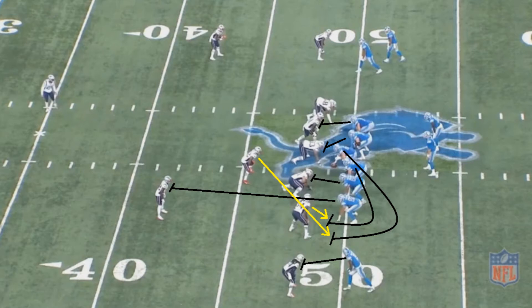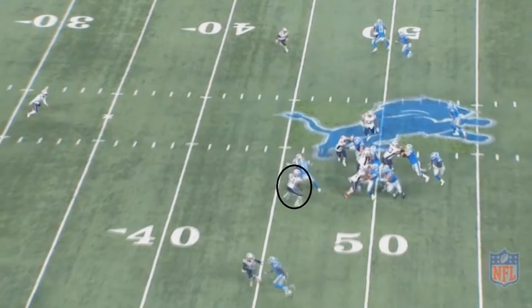This now means that if everyone makes their blocks, it could be a home run play for Detroit. However, as we all know, everything that works on paper doesn't necessarily work out in practice. Take a look at Hightower on this play — I think he actually got a little bit fooled and thought it was going to be a pass, as he ends up being farther back than you would typically expect him to be on a run play.